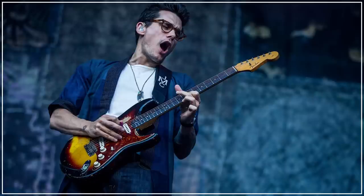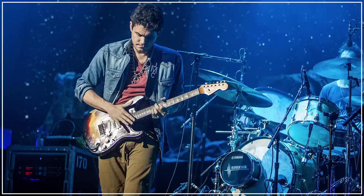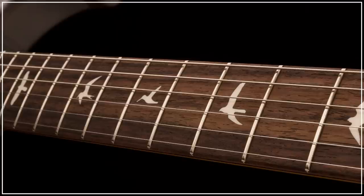According to Mayer, the inspiration for the new model was his own '63 and '64 Stratocasters, and features an older body, maple neck, and interestingly a very vintage 7.25 inch radius fretboard.